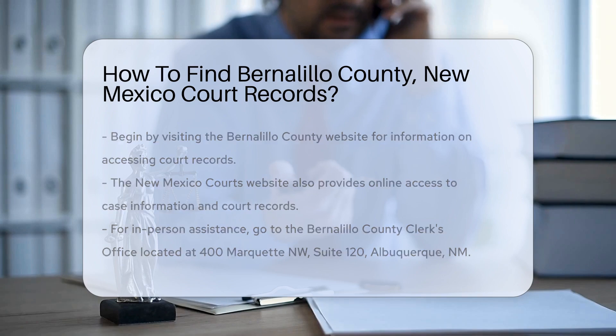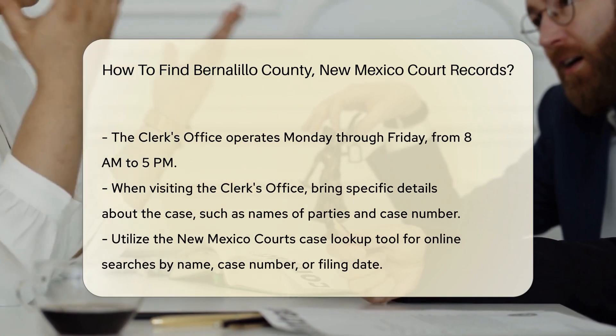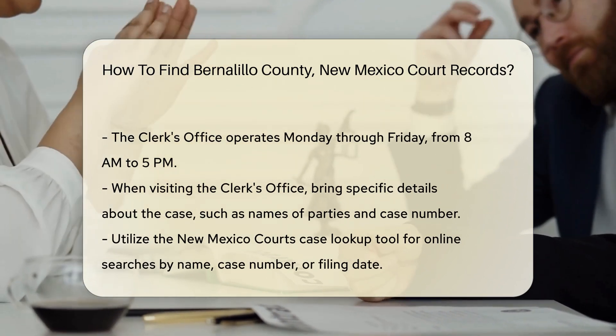If you prefer in-person assistance, visit the Bernalillo County clerk's office. The address is 400 Marquette NW, Suite 120, Albuquerque, NM. Their office hours are typically Monday through Friday from 8 a.m. to 5 p.m.